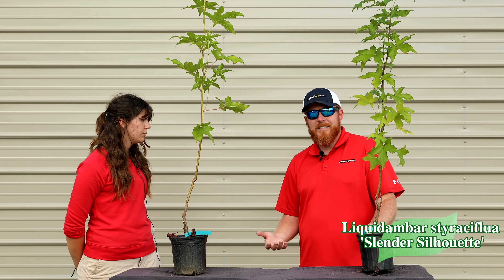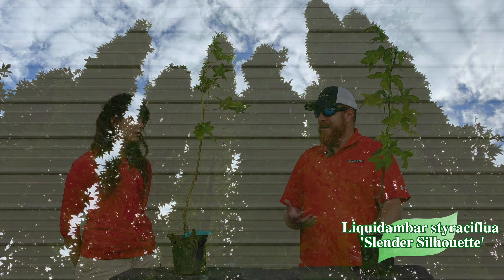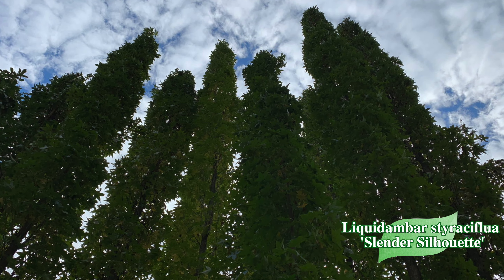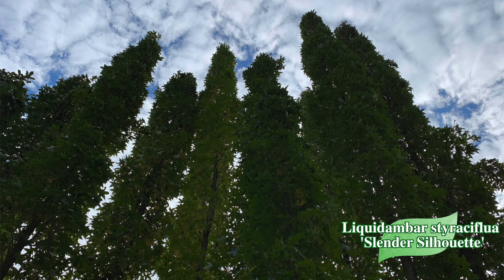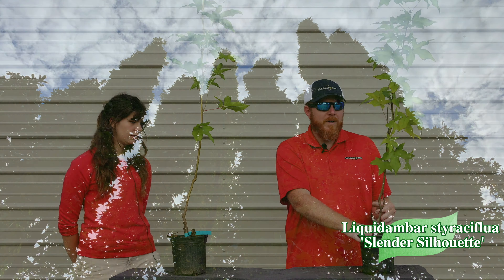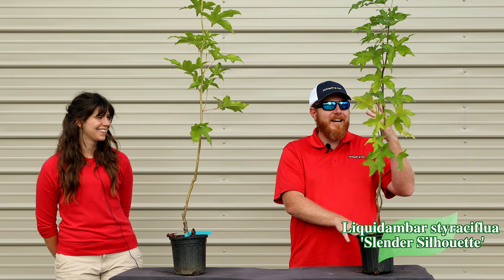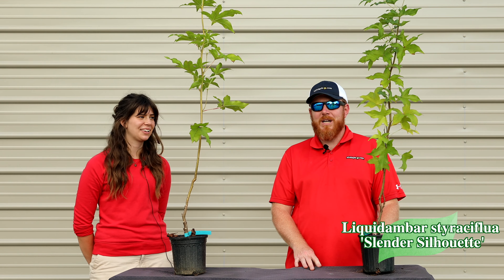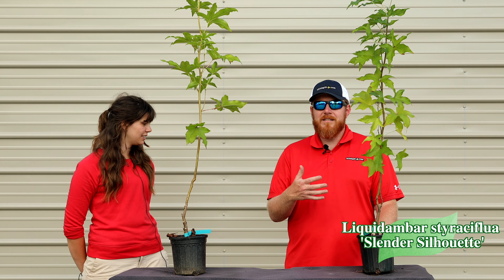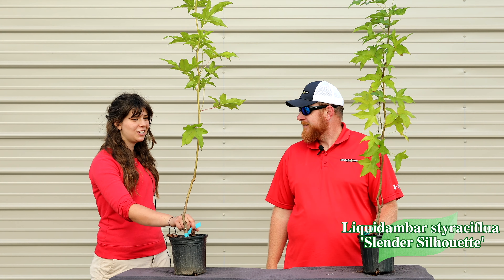This was a selection found by Don Shadow in Tennessee — he's very famous for introducing a lot of really cool plants, and he also collected all kinds of unusual animals. This one was found on the side of a railroad track. He saw it one day, noticed its narrow shape, and thought 'that's interesting.' He started producing it, and this sweet gum is now used in landscapes all around the world. Lesson learned: pay attention to railroad tracks.